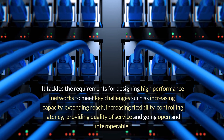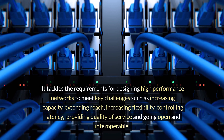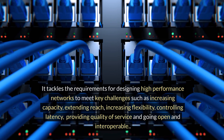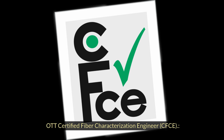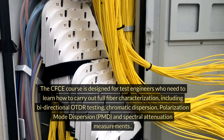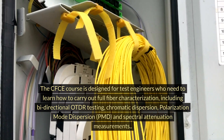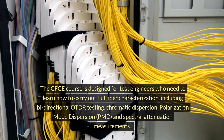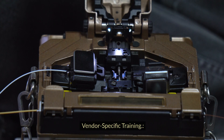CONE tackles the requirements for designing high-performance networks to meet key challenges such as increasing capacity, extending reach, increasing flexibility, controlling latency, providing quality of service, and going open and interoperable. OTT Certified Fiber Characterization Engineer, CFCE: the CFCE course is designed for test engineers who need to learn how to carry out full fiber characterization, including bi-directional OTDR testing, chromatic dispersion, polarization mode dispersion (PMD), and spectral attenuation measurements.